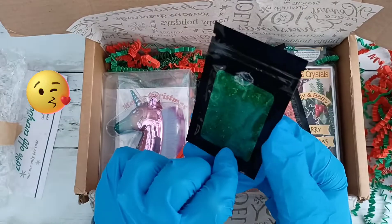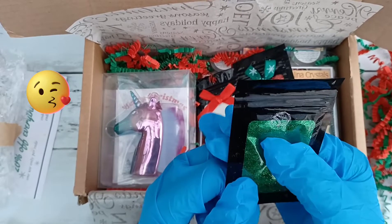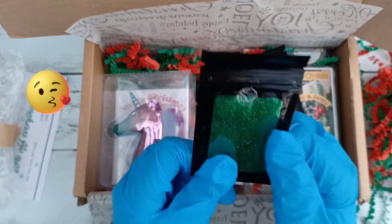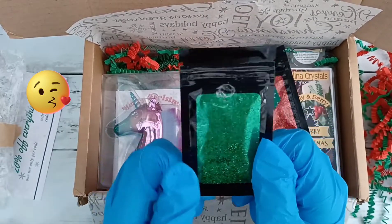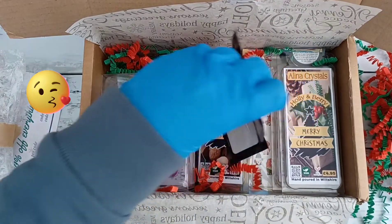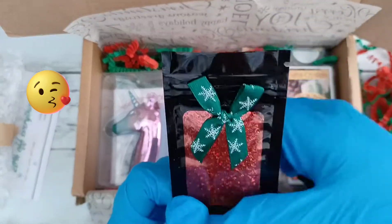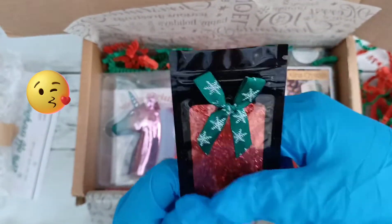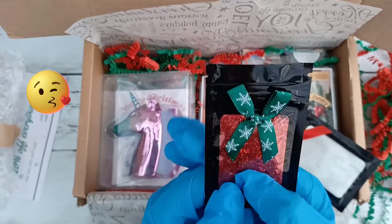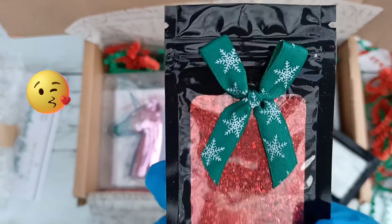Next we've got Grinch, which is self-explanatory — we've got green for Grinch. I'm not sure how much is in these bags; I assume it'll be about five grams. That's a hex mix. And then we've got Santa's Sack, which I don't know — Shelley's gonna laugh at that. She's just as childish as me. This is a red and it's got little strands and hexes in it, a really nice mix.